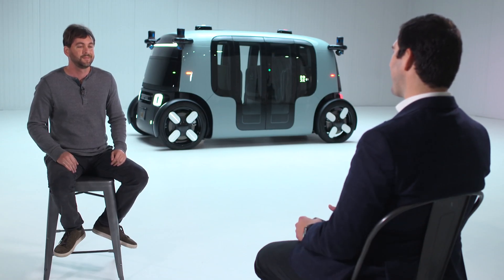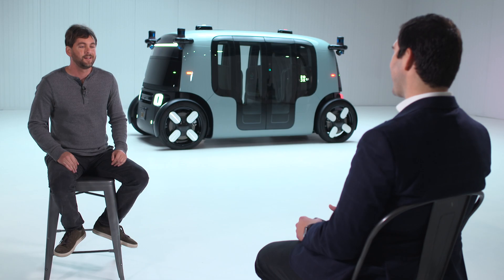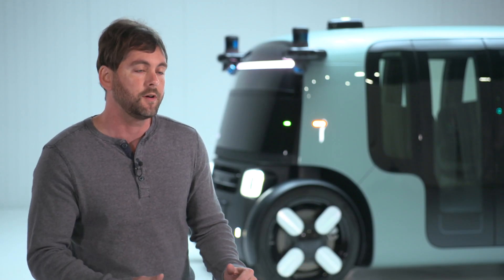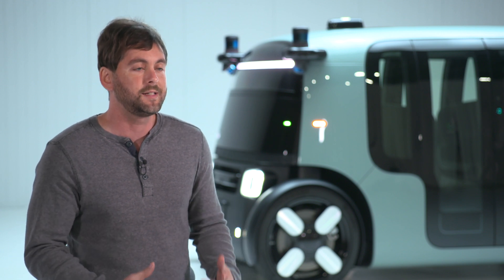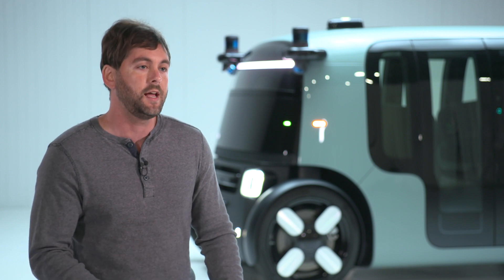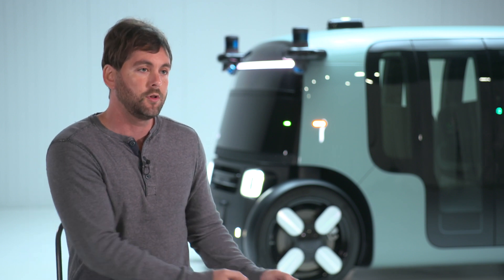How much of a breakthrough is this compared to the Zoox test vehicle we see on the roads today? In some ways it's very similar, because it has the same sensor architecture, compute, and software. But underneath it all, the vehicle itself is completely different — it has far more capabilities, much better redundancy, and much more precise controllability.